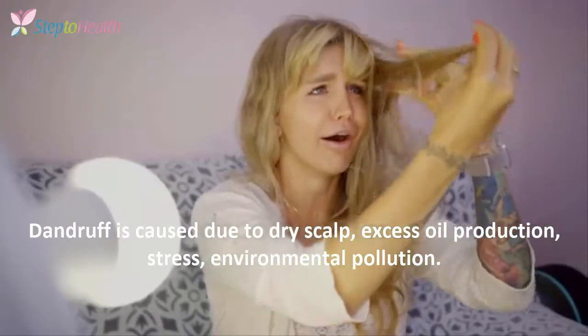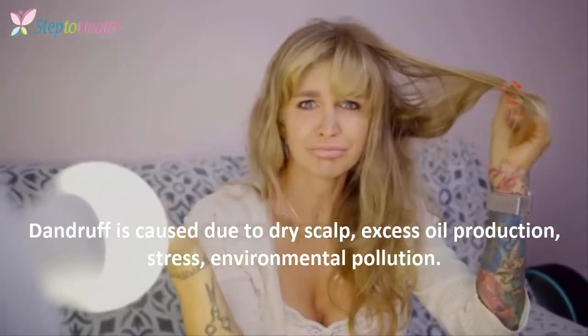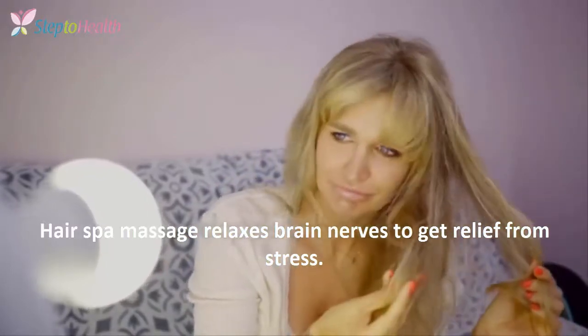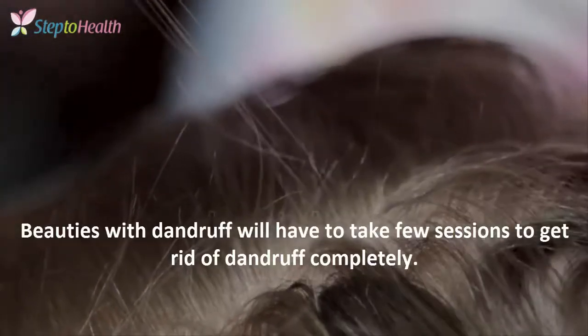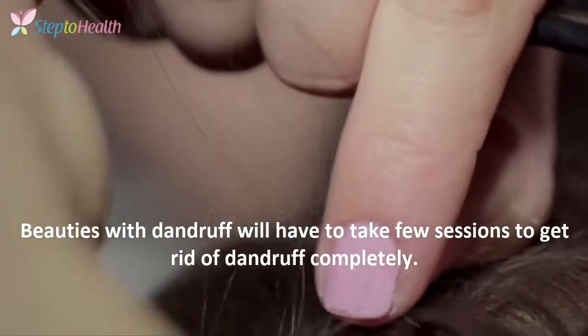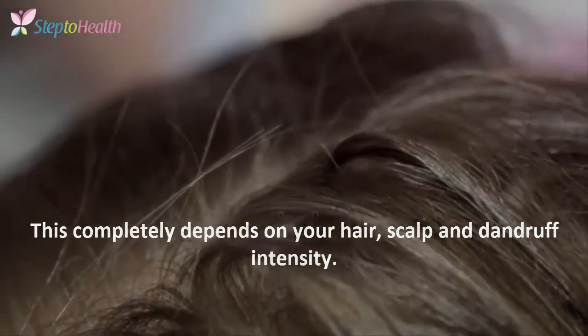Dandruff is caused due to dry scalp, excess oil production, stress, and environmental pollution. Hair spa massage relaxes brain nerves to get relief from stress, which will reduce excess dandruff and dryness in your scalp. Those with dandruff will have to take a few sessions to get rid of it completely, which depends on your hair, scalp, and dandruff intensity.